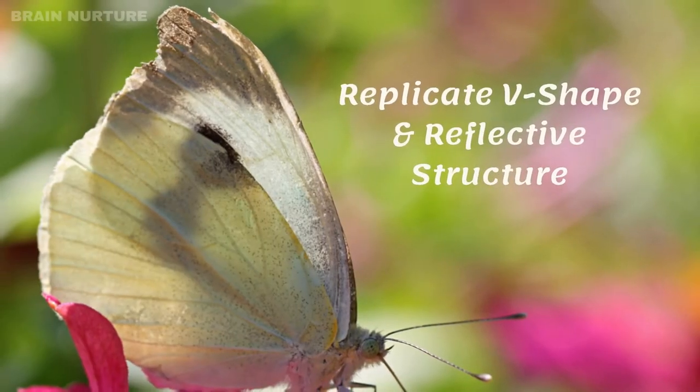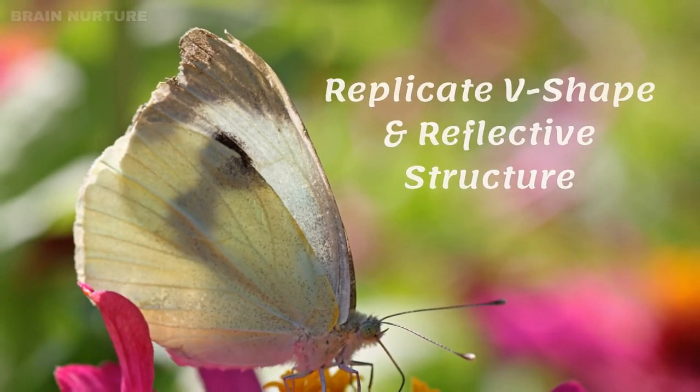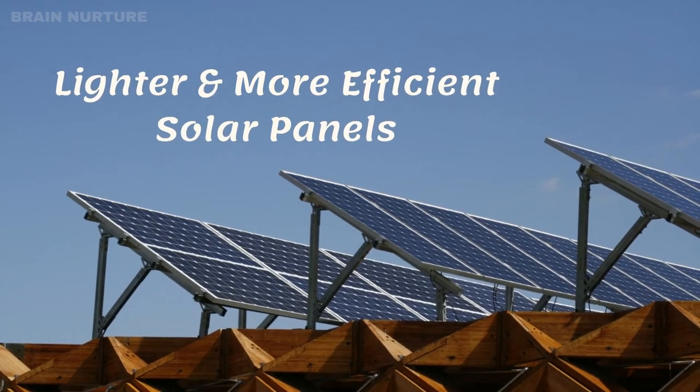Researchers made solar panels more effective by replicating the butterfly's V-shaped pose and reflective wing structure. On doing so, they produced lighter and more efficient solar panels.